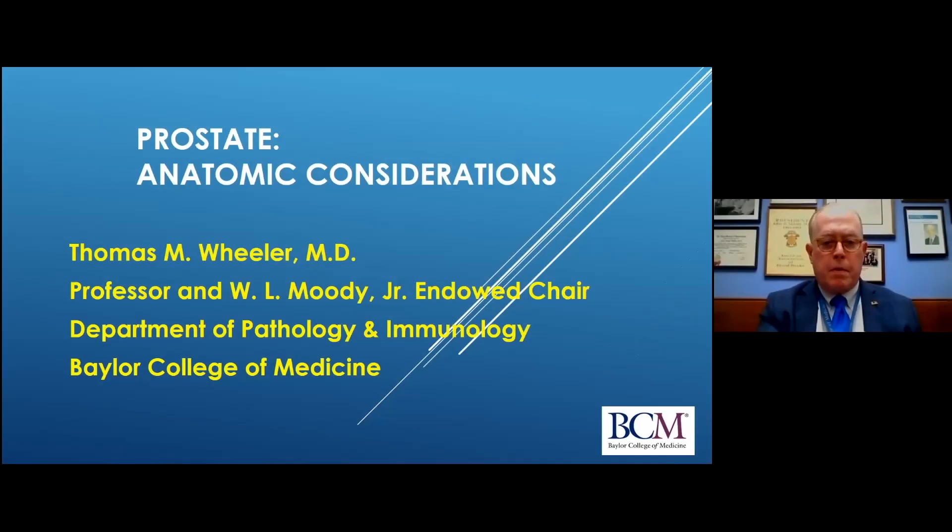Good afternoon. I want to thank the members of the Admatech Foundation for inviting me to give this talk.